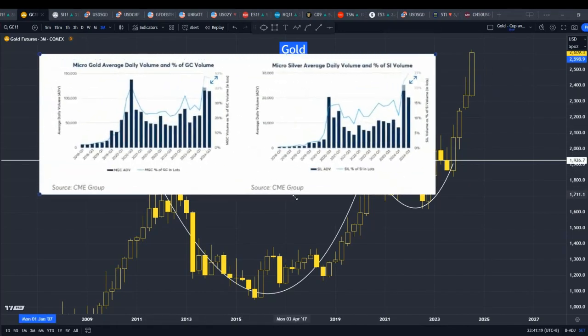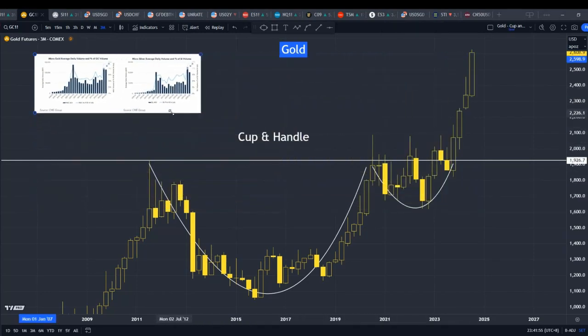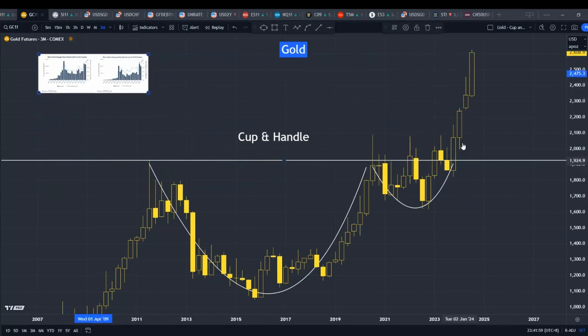Looking at what happened to gold and silver, it's useful to also examine demand. What we're seeing here is the volume on the CME — the Chicago Mercantile Exchange — for gold and silver, and especially in the last few quarters, it has picked up tremendously. This current quarter, which ends in September, shows that compared to the past quarter, volume picked up tremendously for gold and also for silver. This hints that it's not just price action — the demand is there too.